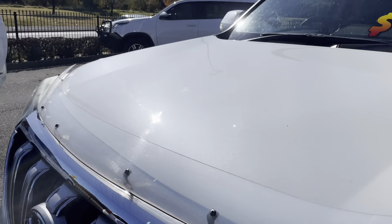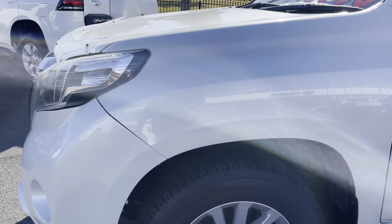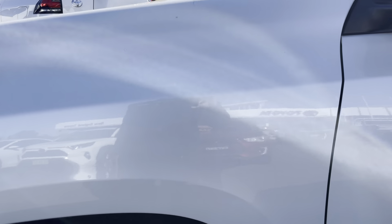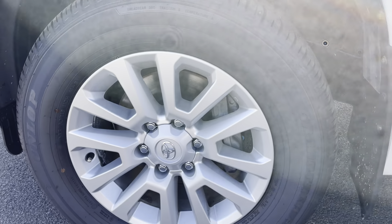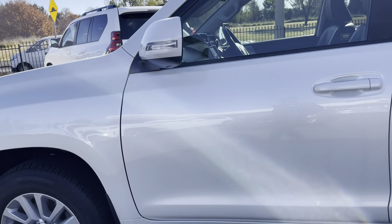Coming in on the bonnet, all excellent condition — the vehicle does have a bonnet protector on there as well. Coming around to the front passenger side, again the guard is all in excellent condition, the alloy rim all perfect, and the rubber again has plenty of tread on there.